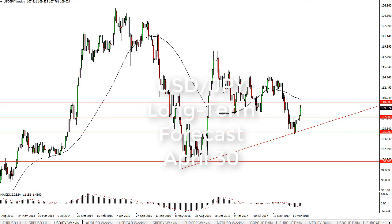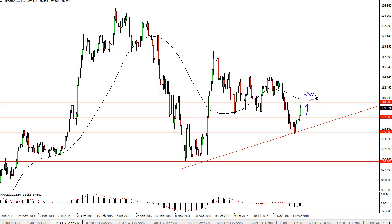From FX Empire, this is Chris, taking a look at the dollar-yen. It's been a good week, reaching towards 110, and that's an area that I think is going to be a real tough one to crack. But once we do, we're free to go to 115 — maybe 112 and a half first. Short-term pullbacks of a day or two wouldn't be a surprise; 107.5 should offer support.